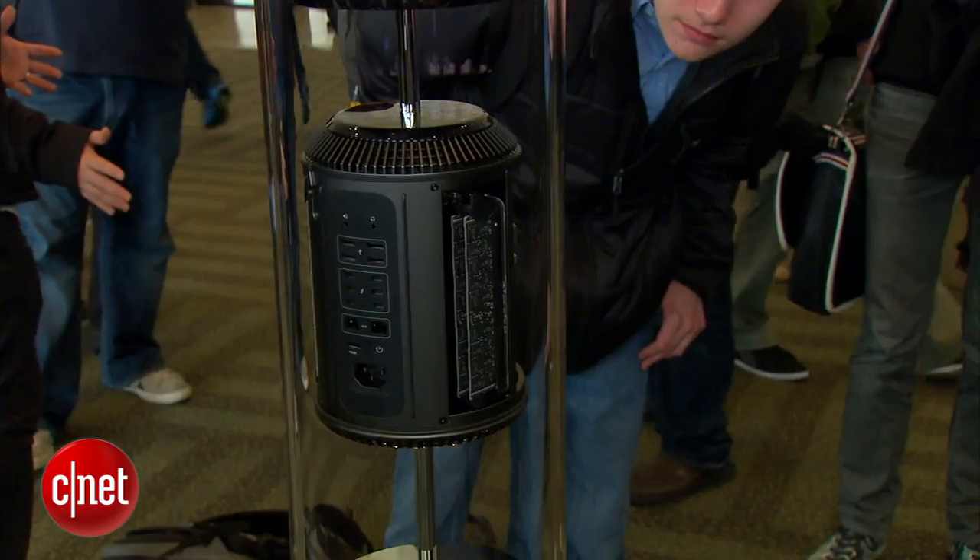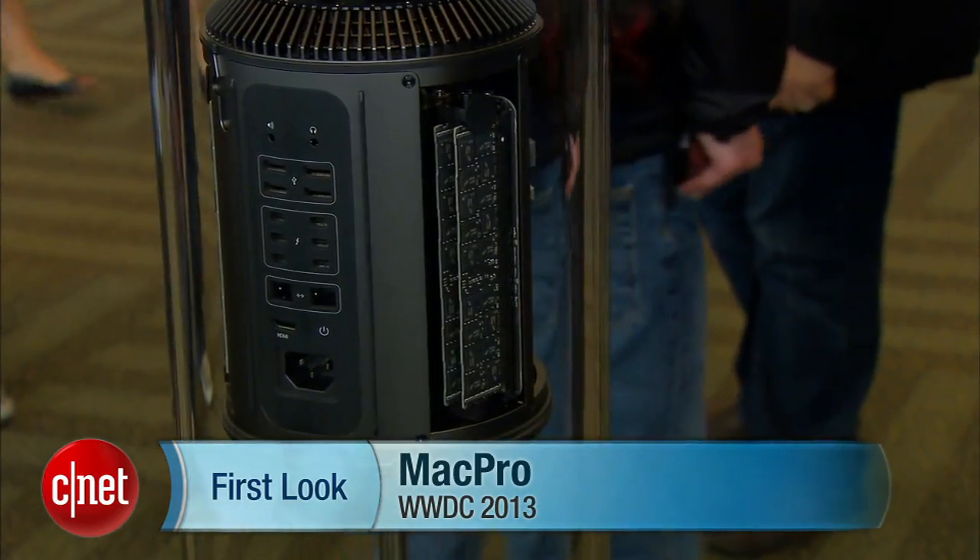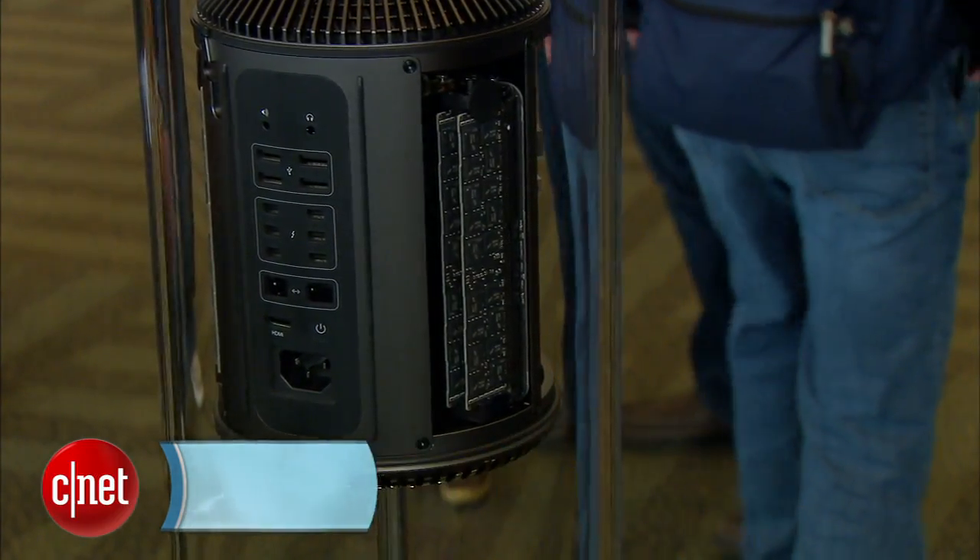Hey, this is Josh Lones here at WWDC, Apple's Annual Developers Conference, and right behind me is the next big version of the Mac Pro. This is Apple's high-end desktop, basically for professionals — people who do a lot of video, photo work, architecture, all sorts of stuff like that.